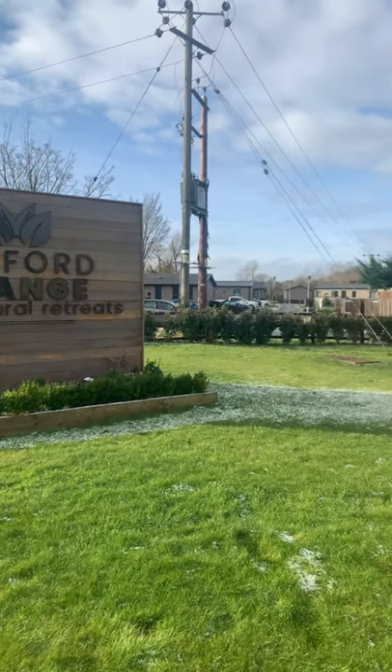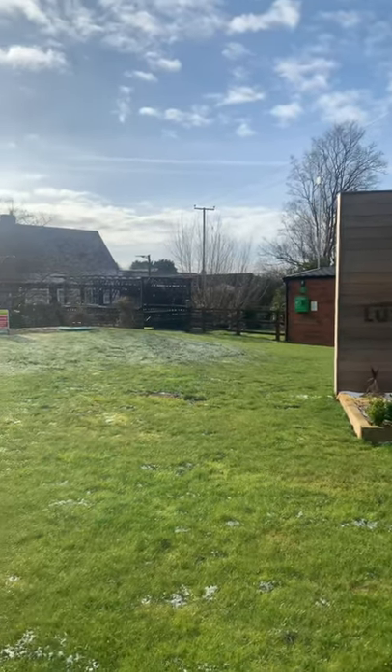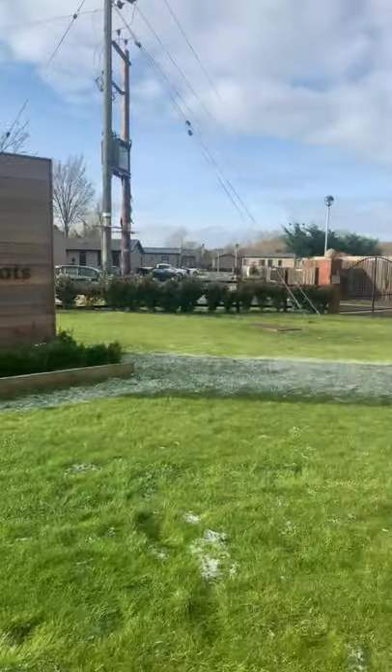Welcome to Wixfield Grange Park, a little gated community, a 10-minute drive outside of Stratford, next door to the Three Horseshoes Pub and a stunning Thai restaurant as well.